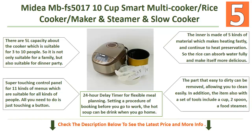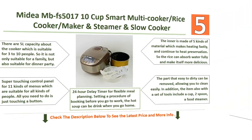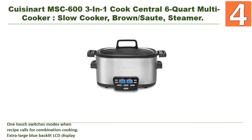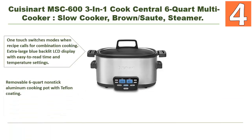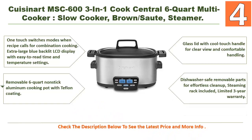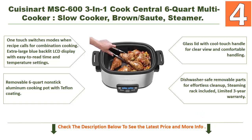The Midea also includes a set of tools: a cup, two spoons, and a food steamer. At number 4: the Cuisinart MSC-603 6-Quart Multi Cooker Slow Cooker with Brown, Sauté, and Steamer functions. It features one-touch mode switching when a recipe calls for combination cooking, and an extra-large blue backlit LCD display with easy-to-read time and temperature settings.